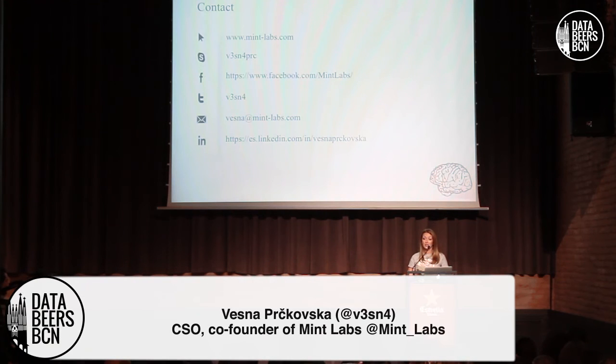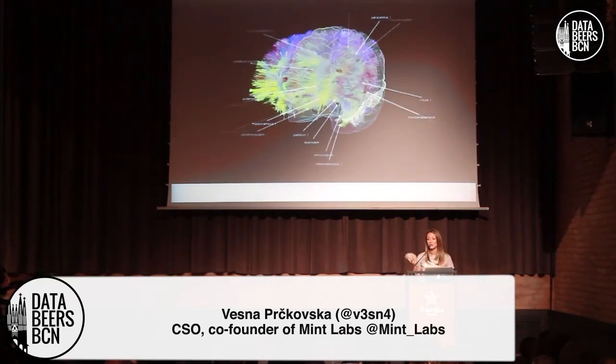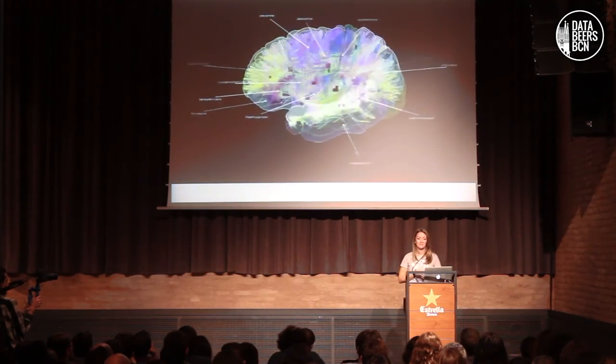I want to thank my team and everybody who contributed to make this amazing work. We are hiring. I also want to invite all of you who love technology, neuroscience, and big data to come to our offices on the last Friday of every month — we are opening our offices. You will have plenty of gadgets and plenty of data to work with. This is my contact information for any questions — please feel free to contact me, and you can also ask some questions now. Thank you.